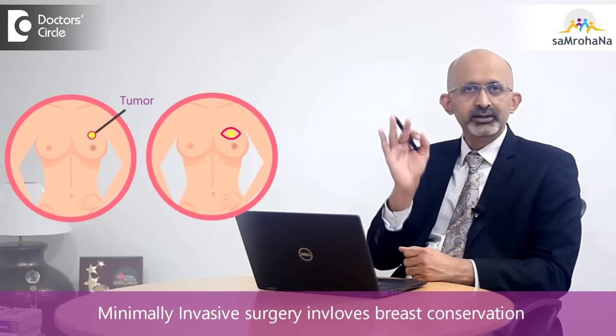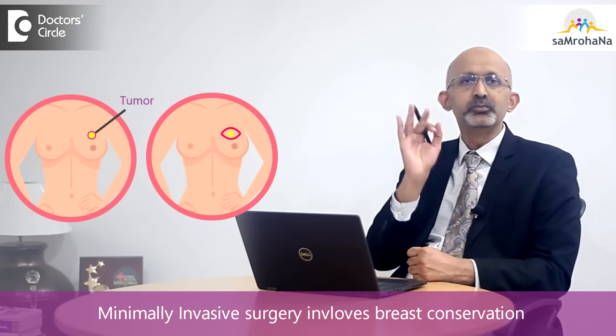In case of malignant tumors, like breast cancers or Phyllodes tumors, this sucking out is not a good idea. So what is performed is a minimally invasive surgery in the form of breast conservation.